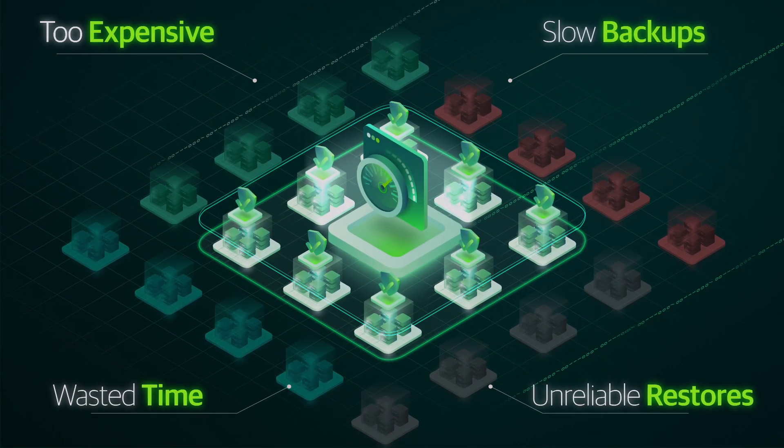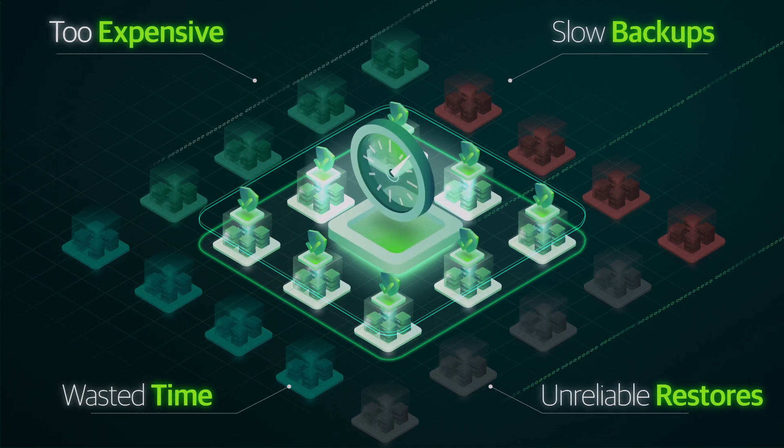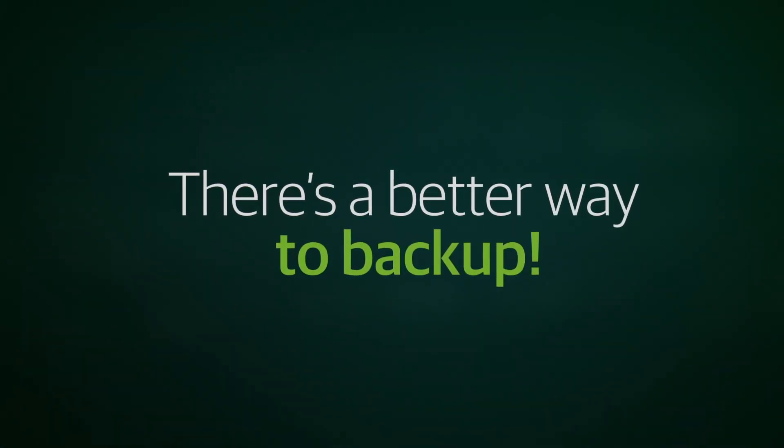You miss backup windows, struggle with restores, and waste countless hours that could be spent doing better things. There's a better way to backup.